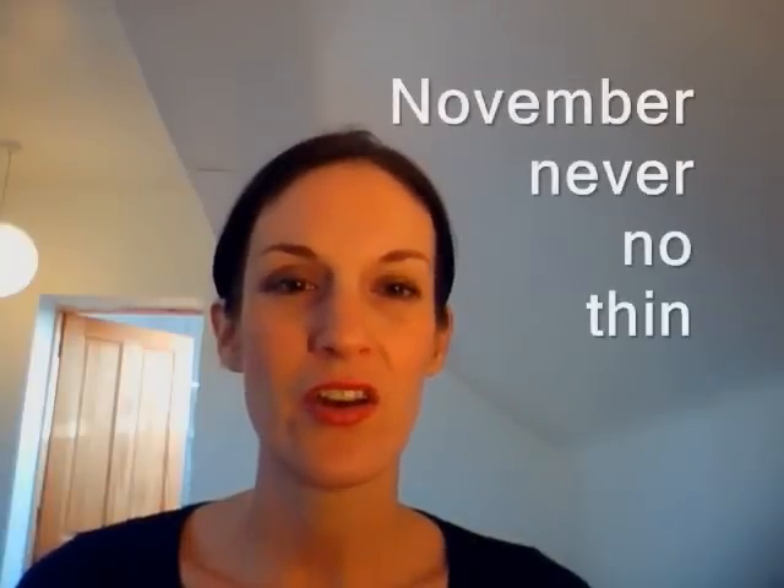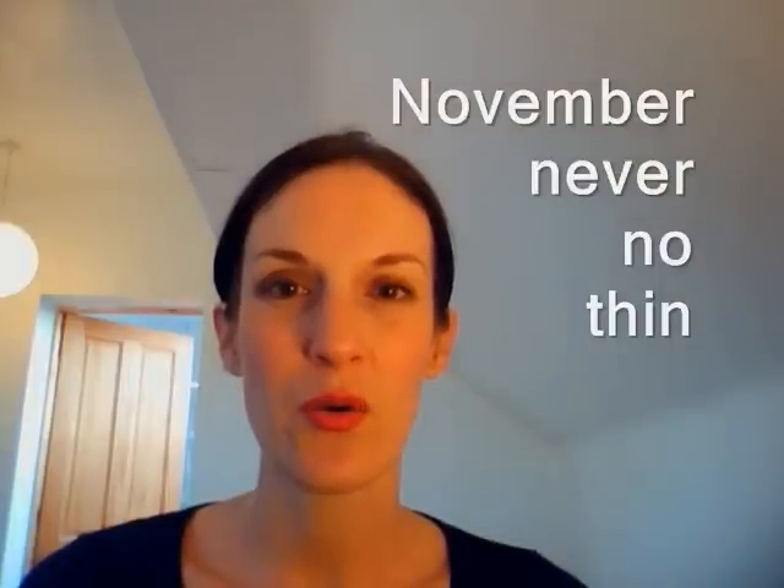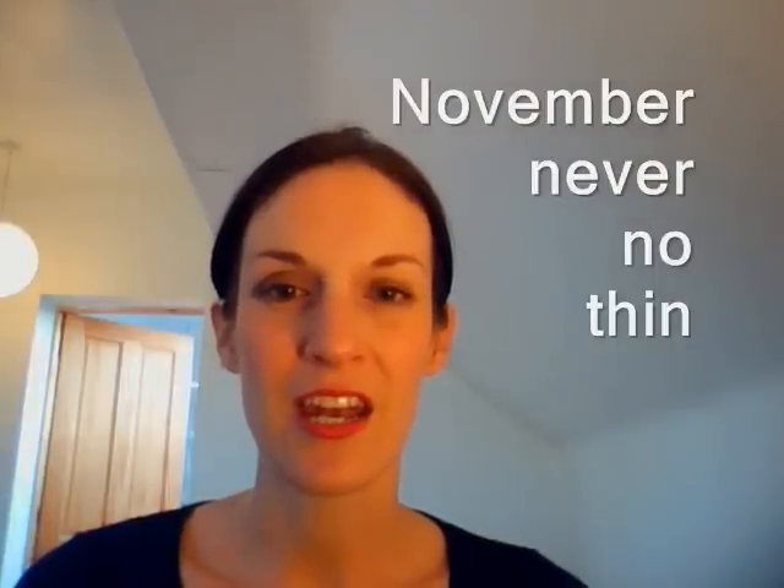The next one is N. You can't really see it but actually my tongue touches just behind my teeth. N. Let's practice: November, never, no, thin. November, never, no, thin. Very good. Do go over them a couple of times to really practice.